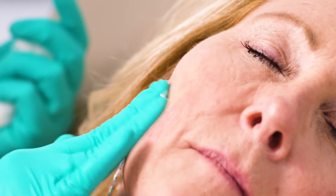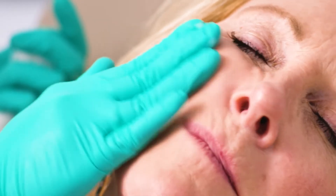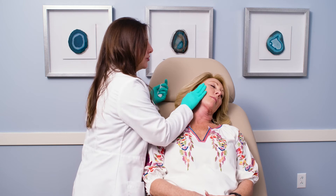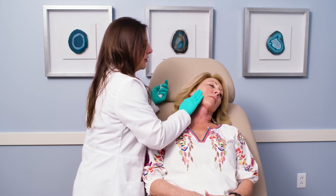We're going to finish up on this side by doing the aftercare massage. I'm using a little bit of HA5, or hyaluronic acid topically, to help massage the Sculptra into the tissue and allow it to start working its magic and building that collagen.